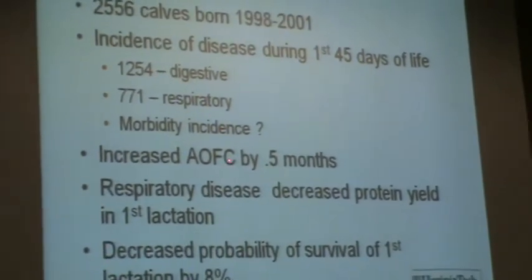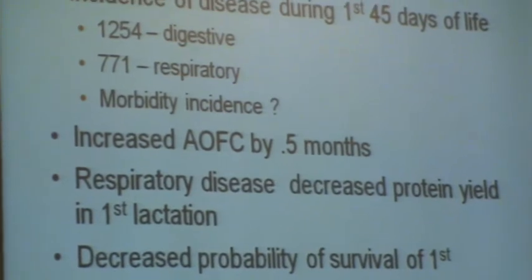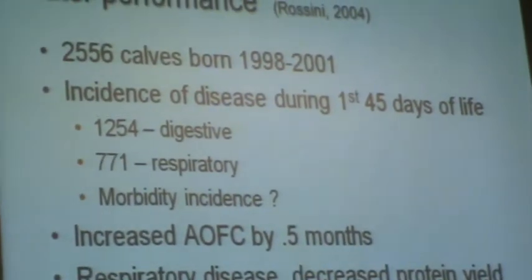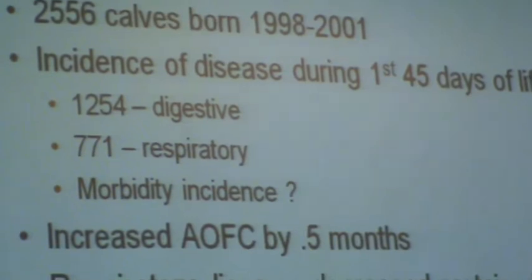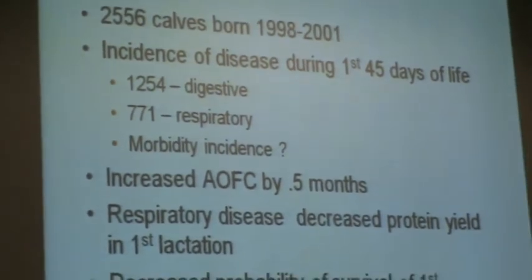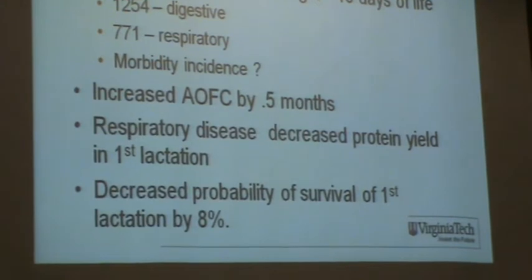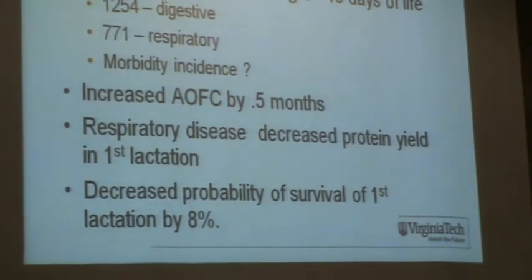If any of these diseases occurred, we increased age at first calving by half a month — 15 days. More importantly, if we had respiratory disease, we significantly decreased protein yield in the first lactation, and we decreased survival in the first lactation by 8% — meaning they did not complete the first lactation.